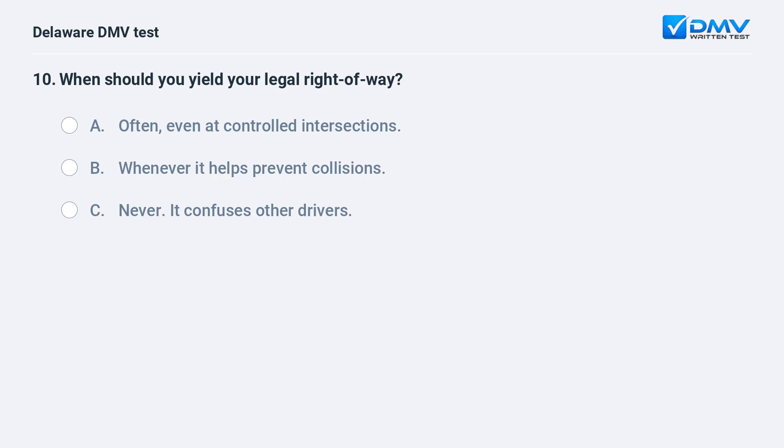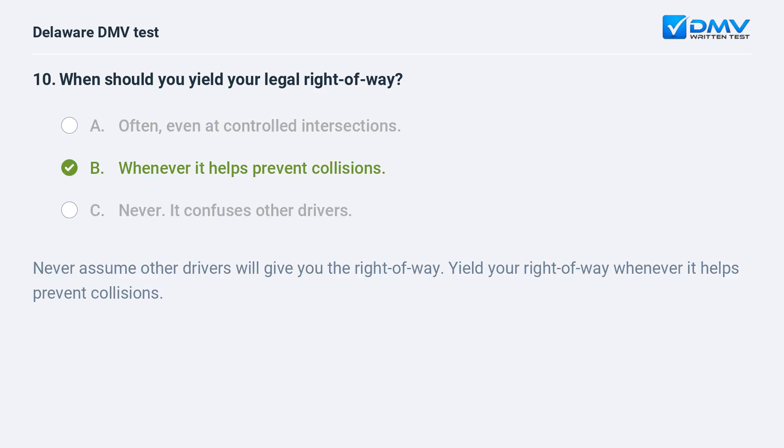When should you yield your legal right of way? A. Often, even at controlled intersections, B. whenever it helps prevent collisions, C. never — it confuses other drivers. The answer is B: whenever it helps prevent collisions. Never assume other drivers will give you the right of way. Yield your right of way whenever it helps prevent collisions.